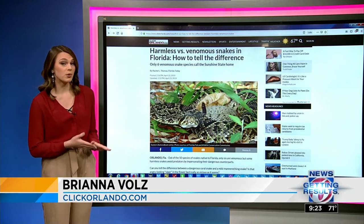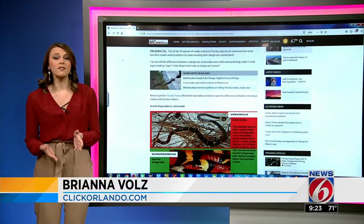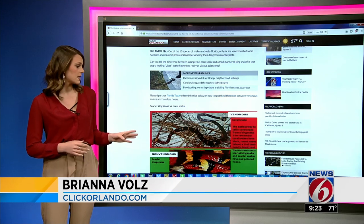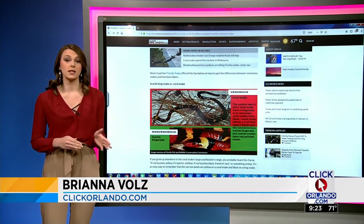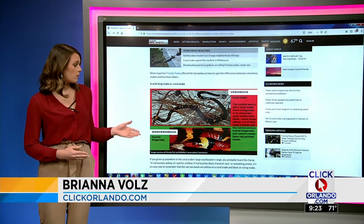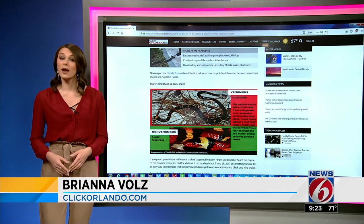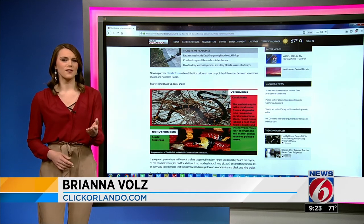Our partners at Florida Today put together this guide to help you. Wildlife officials say the easiest way to tell scarlet kingsnakes from coral snakes is to remember that coral snakes have black, round noses, and the non-venomous scarlet kingsnake has a red, pointed nose — you can see that right there. You can also remember the saying: if red touches yellow, it's bad for a fellow; if red touches black, he's a friend of Jack.